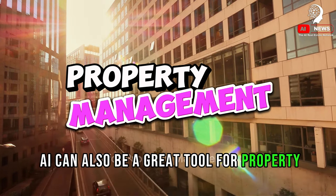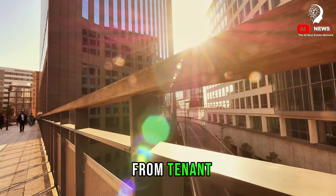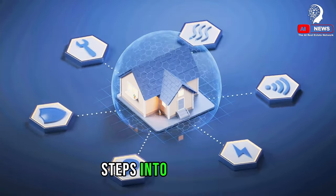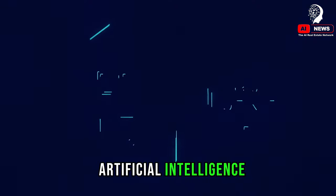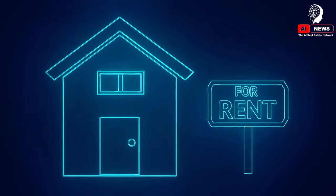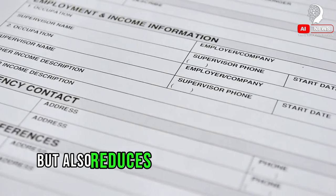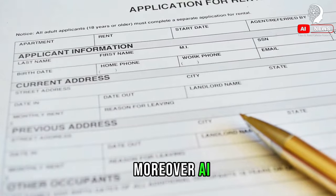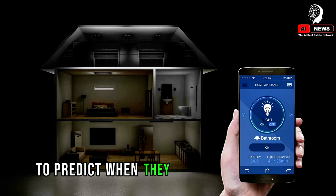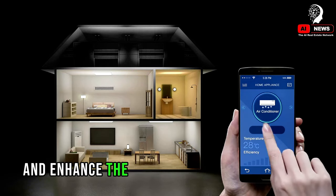AI can also be a great tool for property management. Managing a property involves a lot of moving parts — from tenant screening to maintenance, and from rent collection to legal compliance. Artificial intelligence can automate and optimize these tasks. For example, AI can help with tenant screening by analyzing data points from credit scores to rental history, giving landlords a comprehensive picture of potential tenants. This not only saves time but also reduces the risk of problematic tenants. Moreover, AI can assist in predictive maintenance — analyzing data from appliances and systems within a property to predict when they might need servicing or replacement, preventing costly repairs down the line.